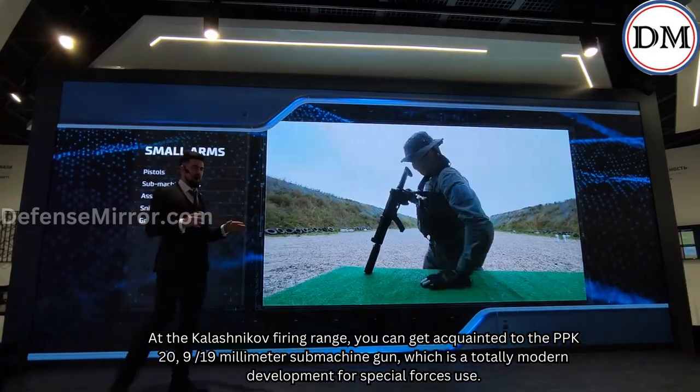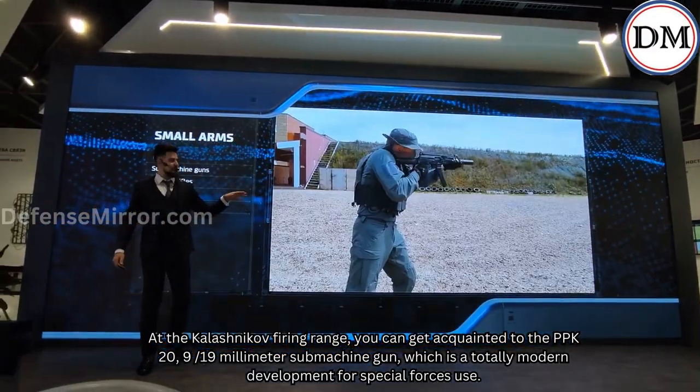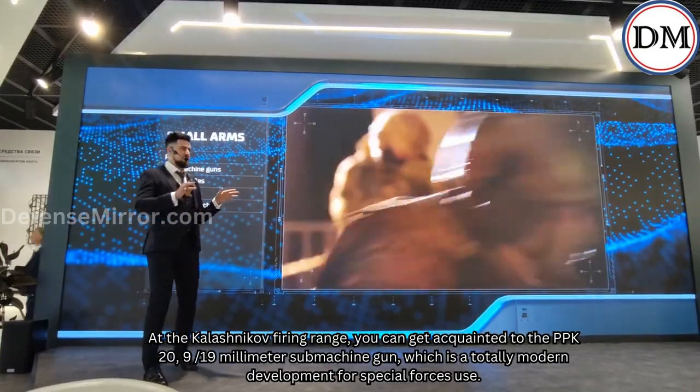At the Kalashnikov firing range, you can get acquainted with the PPK-20, a 9x19mm submachine gun, which is a totally modern development for special forces use.